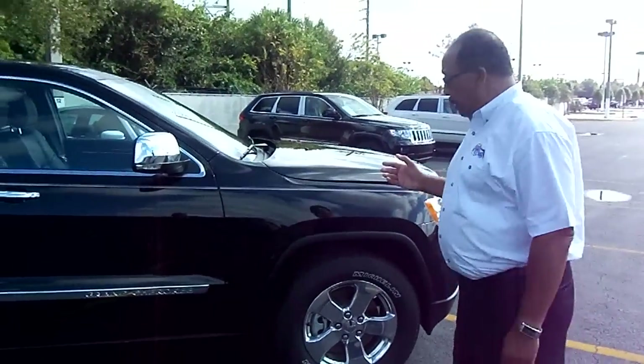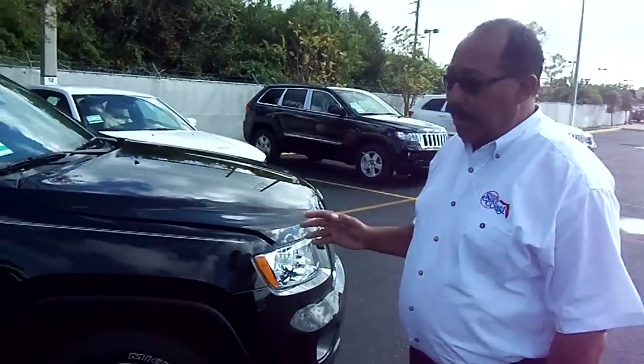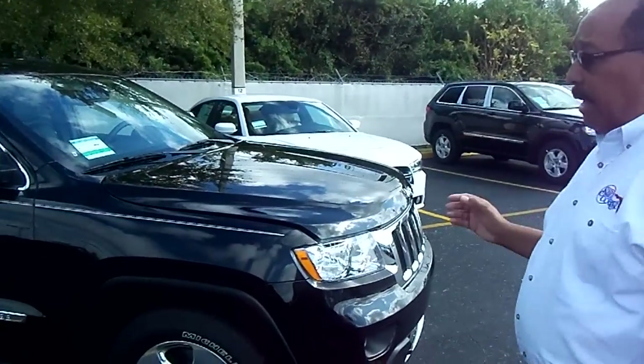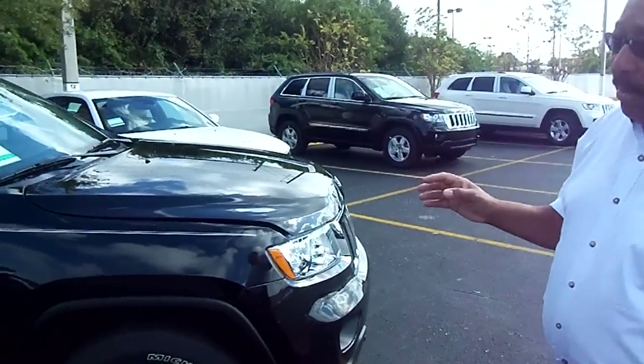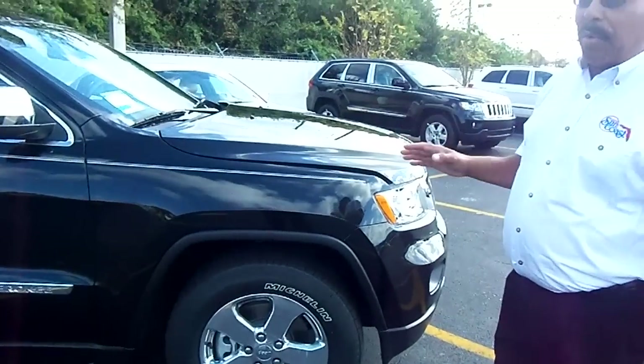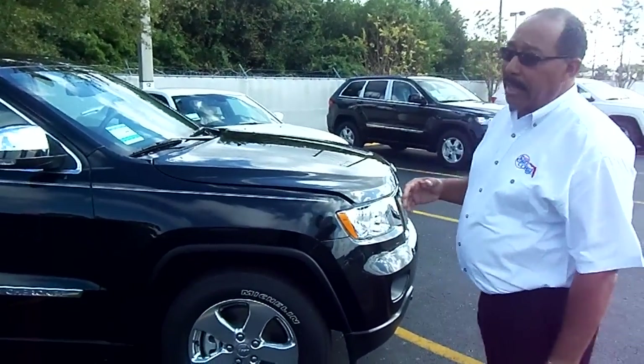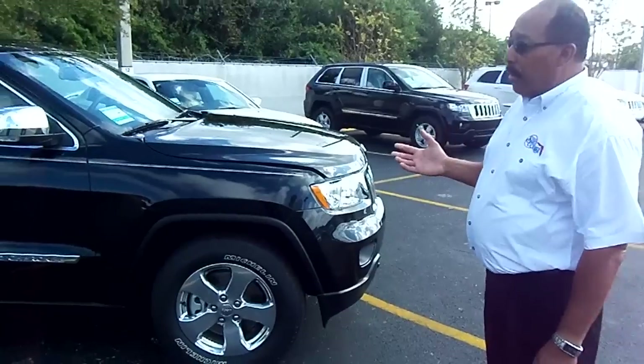It also has some unique qualities that are standard on this vehicle that have never been standard before, such as a fully insulated body and frame. Everything on this vehicle, including the wheel wells, is fully insulated. You can take it trail-rated, on-road or off-road — you can take it to the opera or you can take it to the mountains.